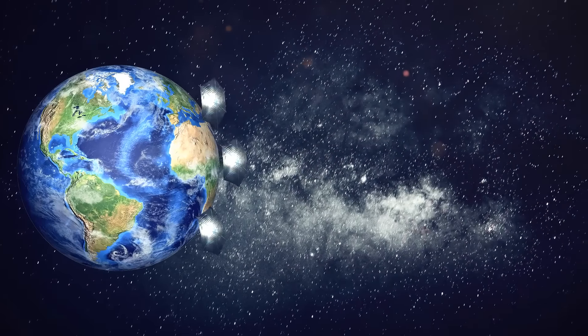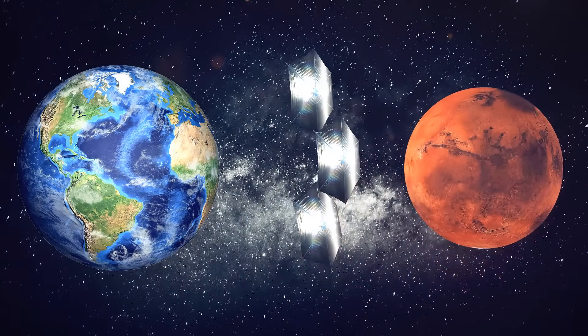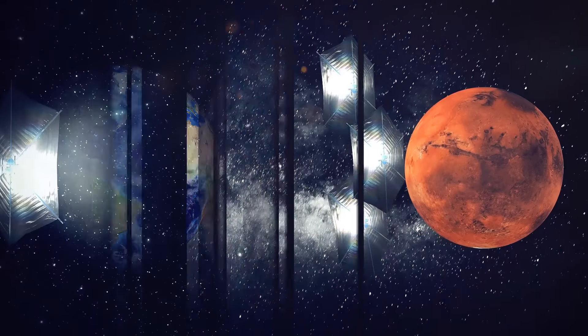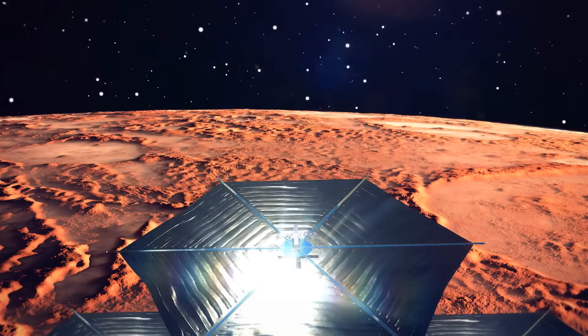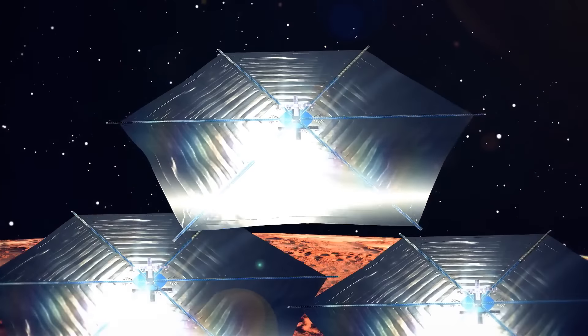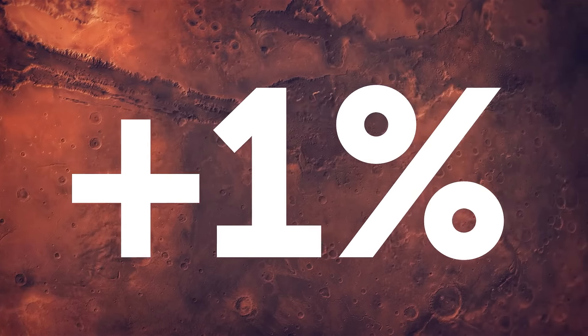These solar sails could be launched into low Earth orbit, and after that, they would fly themselves to Mars. There, they would reflect sunlight onto the night side of the planet. According to Hanmer's calculations, a decade of such launches could result in a 1% increase in temperature on Mars.